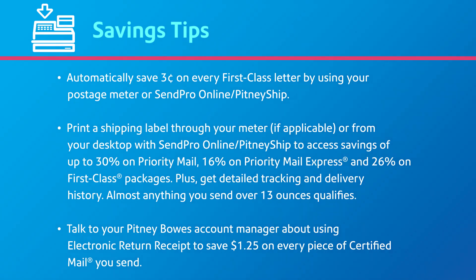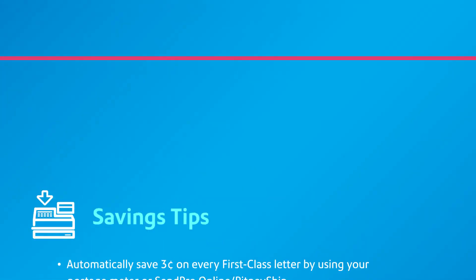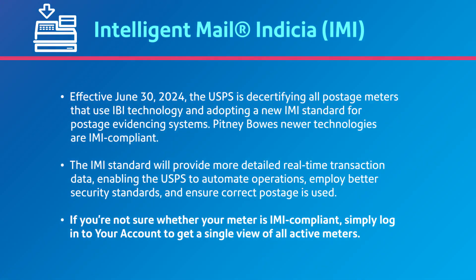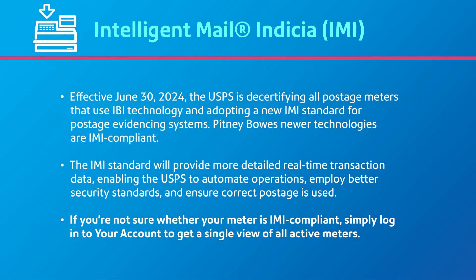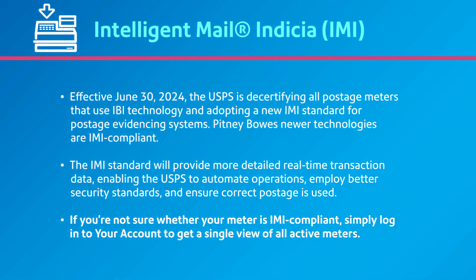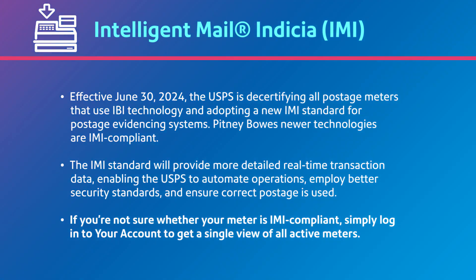You can save $1.25 on every piece of certified mail you send by switching from the green card to electronic return receipt. Talk to your Pitney Bowes account manager to learn more. You may have heard about the upcoming change to Intelligent Mail Indicia, or IMI standards, from the USPS. While the deadline to transition is not until 2024, it is important to look at the status of your current meter and think about transitioning soon.